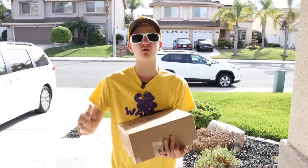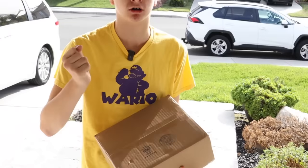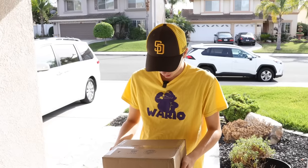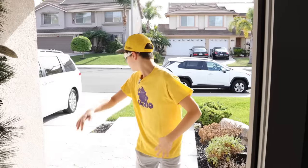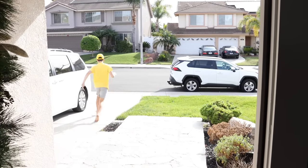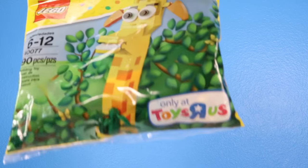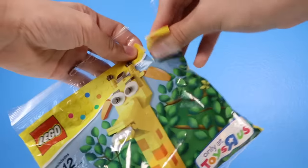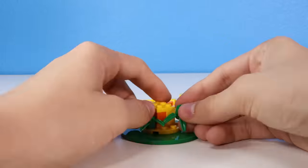Thank you for ordering off of Toys R Us. Any packages damaged due to shipping is not on us. And no, my name is not Tom — my name is Todd actually. So here you go, so long. I ripped it open, poured it out, and begun building.